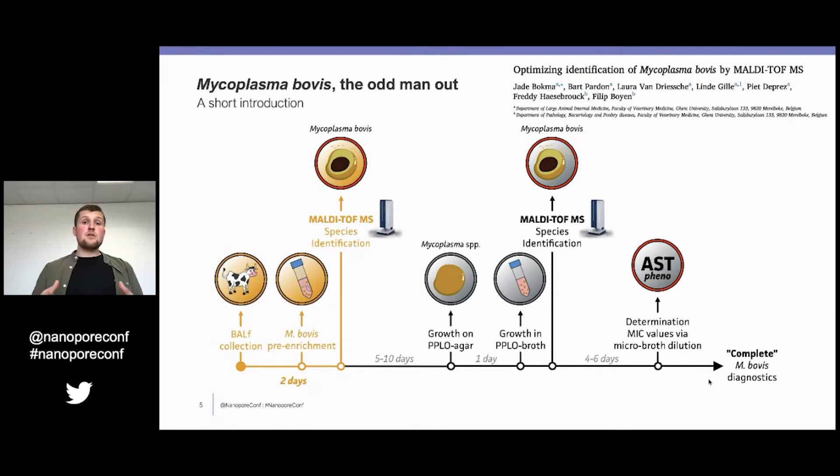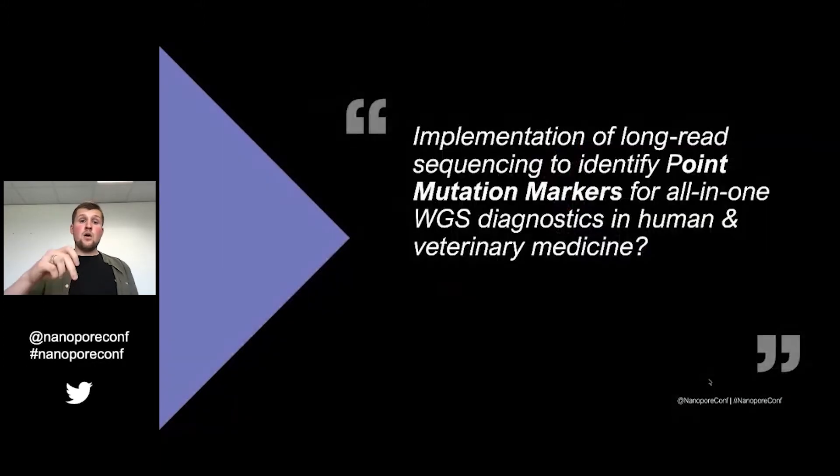Here at the faculty, there has been some work done by one of my colleagues, Yad Bokma, who used a culture-dependent enrichment method to already perform species identification from a pre-enriched culture. But here again there is no potential for quick antimicrobial susceptibility testing, so we don't get to a complete diagnostics.